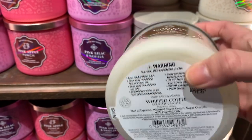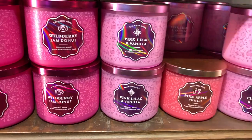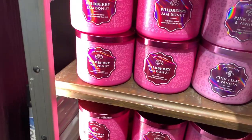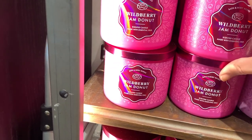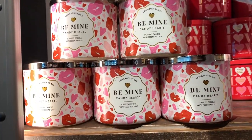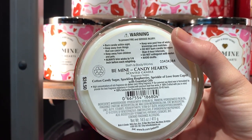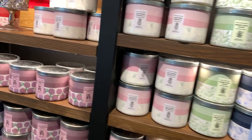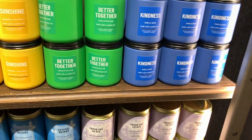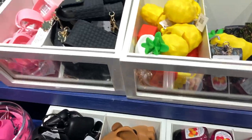There was a beautifully displayed new product line that really caught my eye. Pink watermelon smelled pretty good. Whipped coffee — the scent notes are shot of espresso, whipped sweet cream, and sugared crystals — smelled really good. Pink apple punch had notes of crisp apple, sun-kissed melon, and sugar crystals — very fruity and bright. Wild berry jam donut with sweet wild berry jam, powder donut, and brown sugar crystals — I knew I'd love it and I was right.